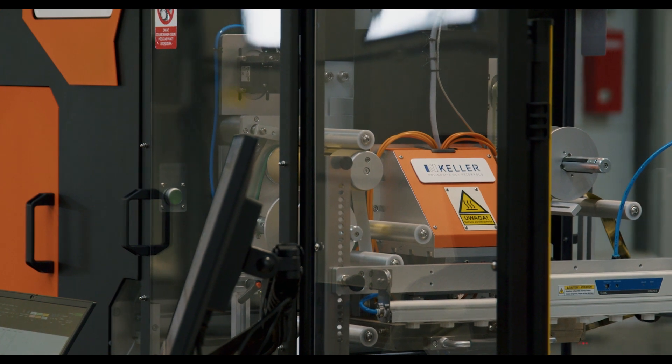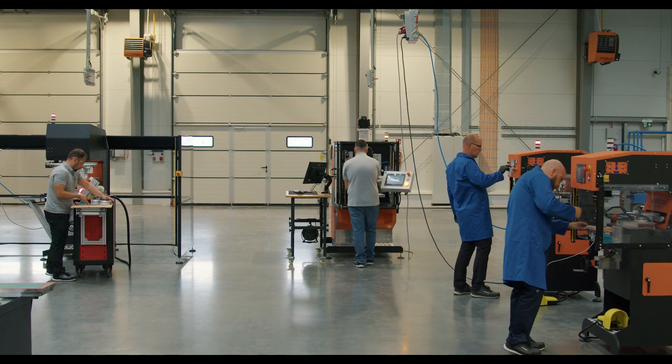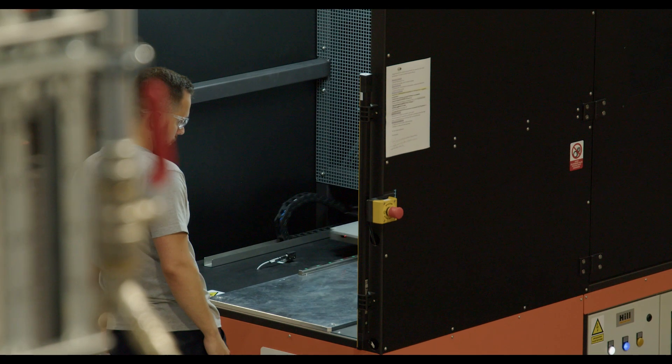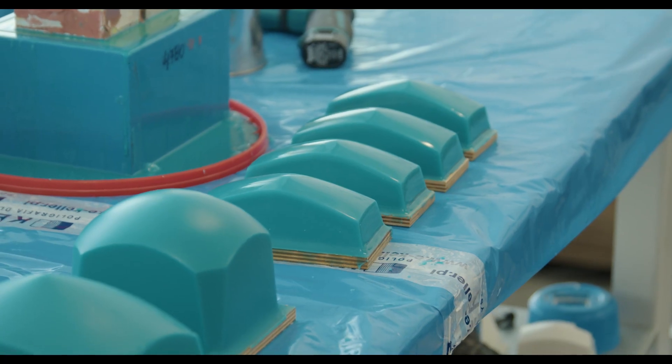Our products and solutions cater to a diverse set of industries including home appliance, automotive, cosmetic, glass industry, construction glass, consumer electronics, medical sector, and promotional gifts.